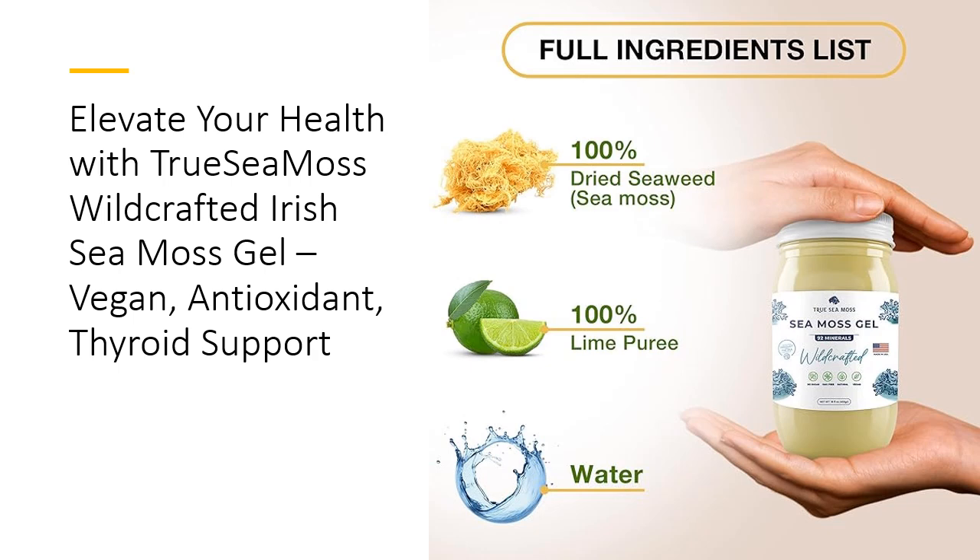One of the standout features of True Sea Moss Gel is its freshness and longevity. Refrigerated, it stays fresh for up to 4 weeks, and when stored in the freezer, it can last up to 6 months. Plus, each pack comes with 1 ounce of seaweed, allowing you to make your own Sea Moss Gel at home. This flexibility and convenience make it a practical addition to your health regimen.